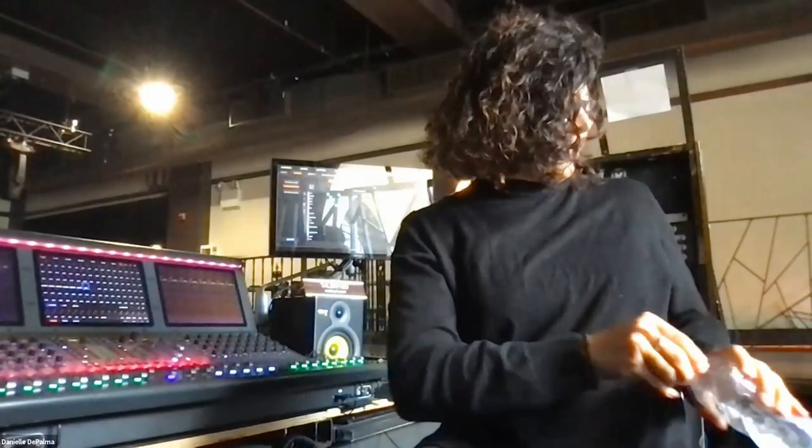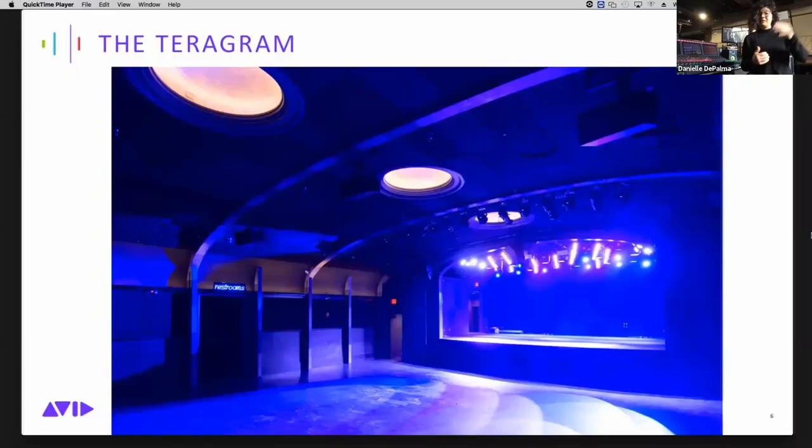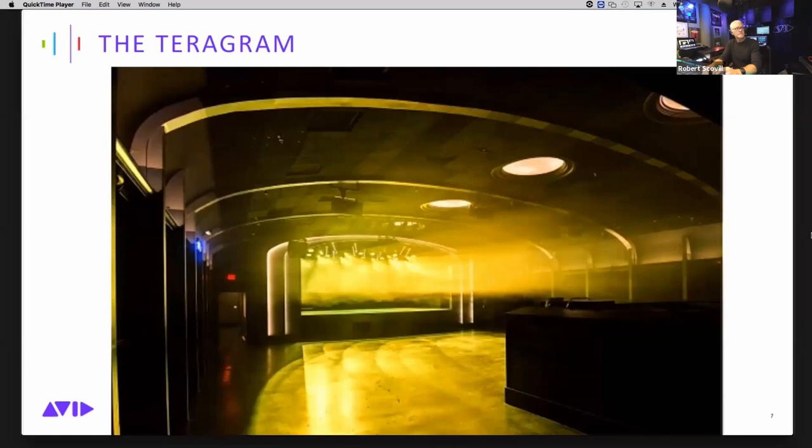You guys have a sister venue on the West Coast, right? We hit the market with a couple of tiers of showcase spaces. The sister venue, the Telegram Ballroom, is our LA counterpart of similar capacity, though they just increased capacity by decreasing their front-of-house footprint a little bit. At our house the front of house is up in the balcony — which presents its own challenges.